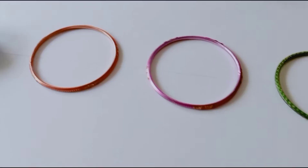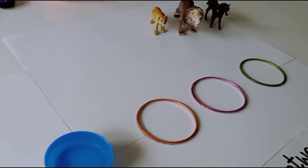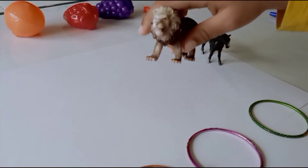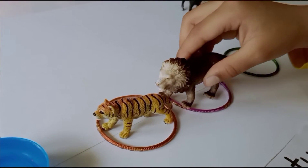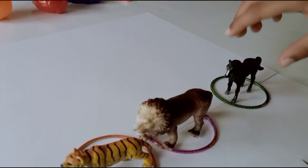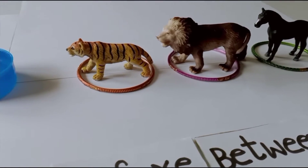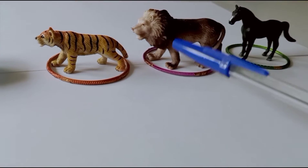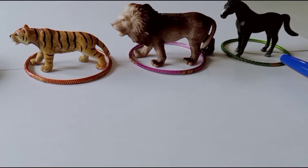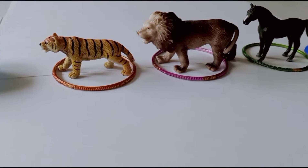What are the colors of the bangles? Orange, pink, and green. Pick out the first animal and place it in the orange bangle. Pick out the second one and place it in the pink bangle, and the third animal place it in the green bangle. Now we have lined up the three animals. What is the name of the first animal? Tiger. The second? Lion. The third? Horse.